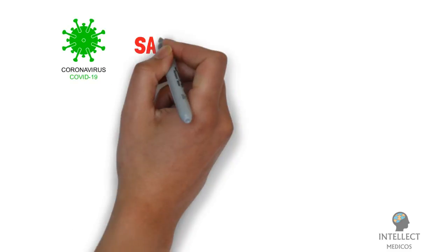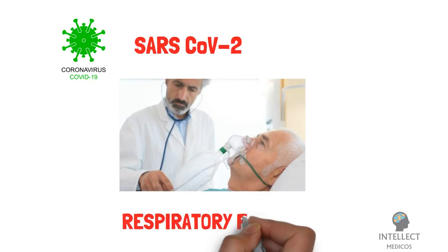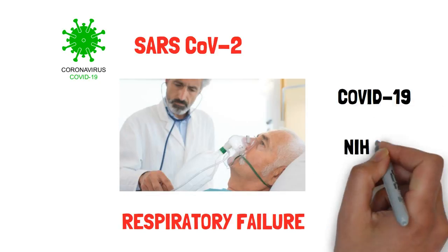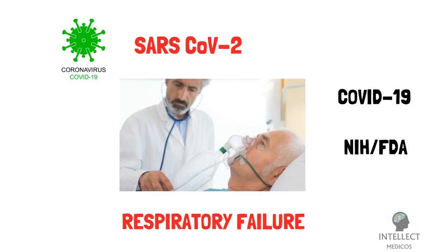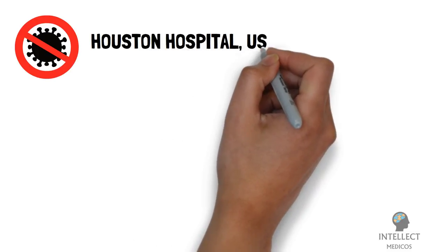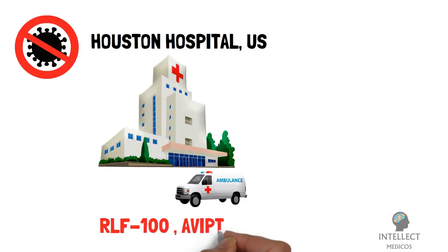Novel coronavirus SARS-CoV-2 is known to cause respiratory failure, which is the hallmark of acute COVID-19, as defined by the new NIH or FDA classification. In a breakthrough in the fight against coronavirus, doctors at a Houston hospital in the United States have found that RLF-100, known as Aviptadil, proved effective on critically ill patients with respiratory failure.